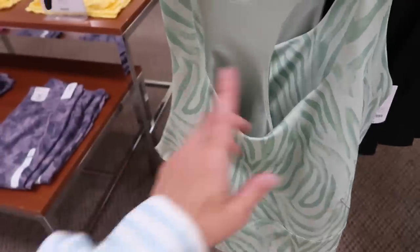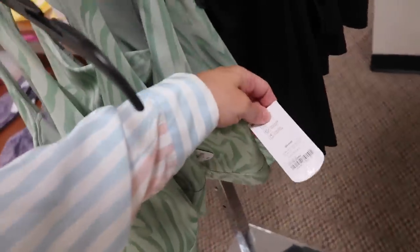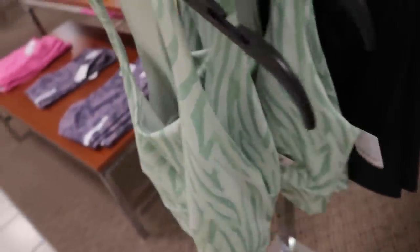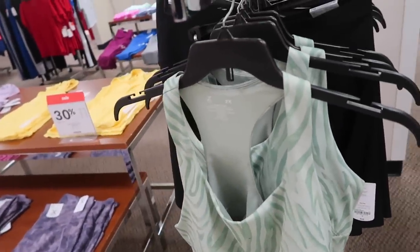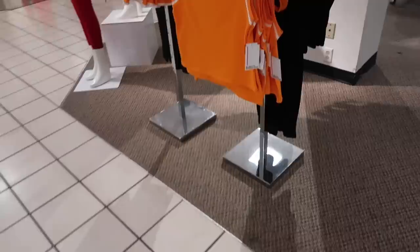Here's the matching long-line bra — scoop with the same detailing, racer-back style. This is the 2X, so everything I show is usually from extra small to plus sizes. This one is $24.99 as well in that same green and also in black.